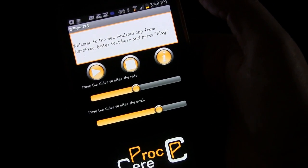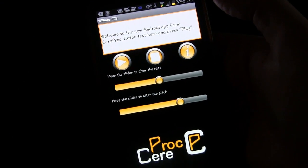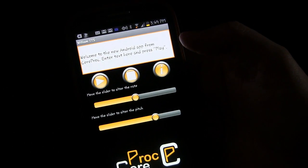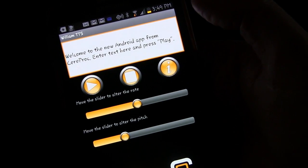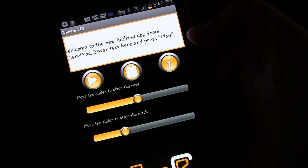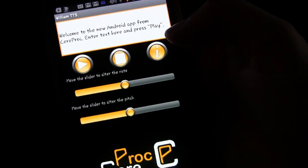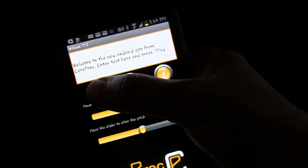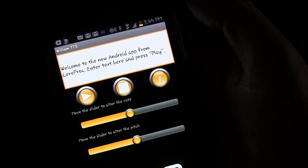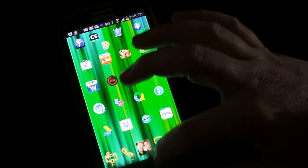You can also change the pitch. Higher pitch sounds kind of weird — 'Welcome to the new Android app from CereProc' — if you want someone that doesn't sound like a person, kind of like an alien, you can do that. Lower pitch is pretty much horrible because it not only sounds weird but is almost impossible to understand. But when you have it set in the middle, I think it sounds really good.